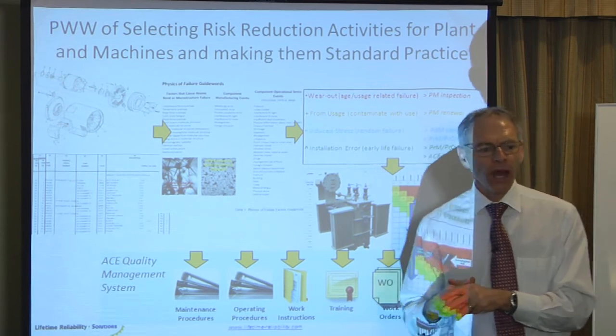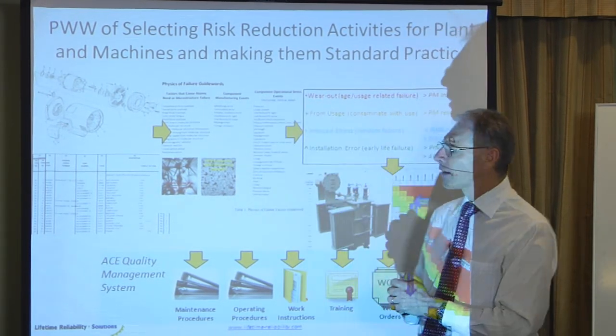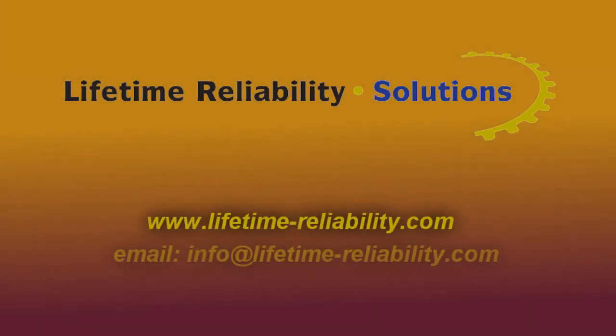Once we've got it working on one area, we snowball it to number two, then number three, and hopefully it becomes clear that it needs to go business-wide very, very fast.